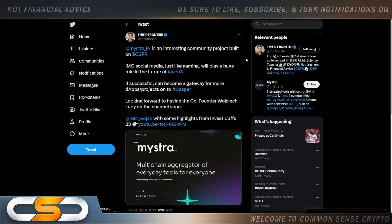Mystra.io is an interesting community project built on Casper. In my opinion, social media, just like gaming, will play a huge role in the future of Web3. If successful, it can become a gateway for more dApps and projects onto Casper. Casper is a well-rounded cryptocurrency — tied to NFTs, tied to gaming, and going to be tied to social in the future. Wait until more and more enterprise comes on board. They're going to choose Casper because it makes it so easy to get into blockchain.